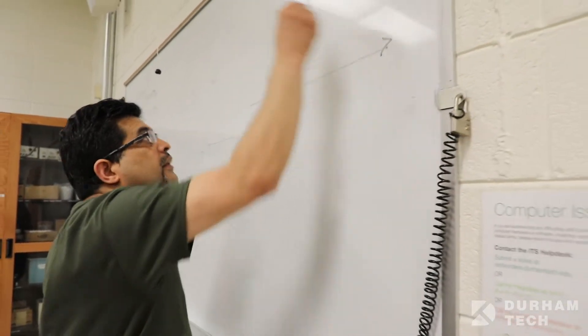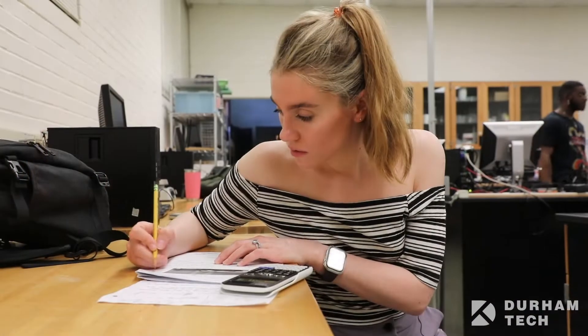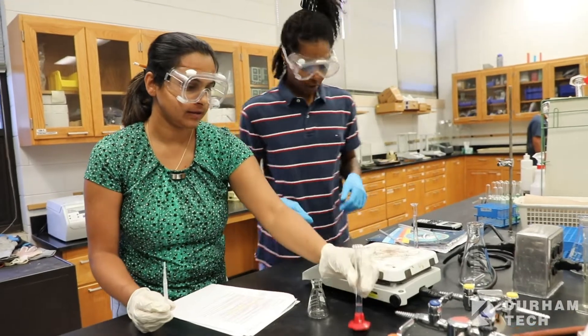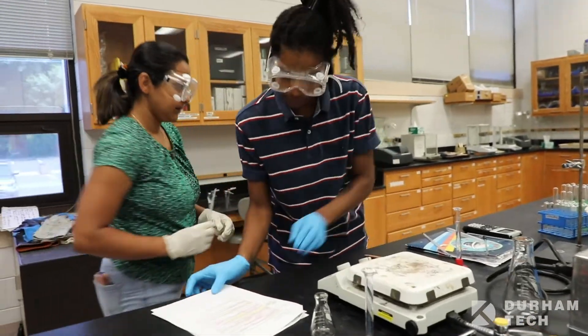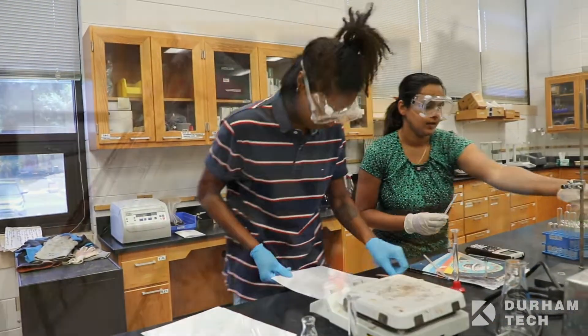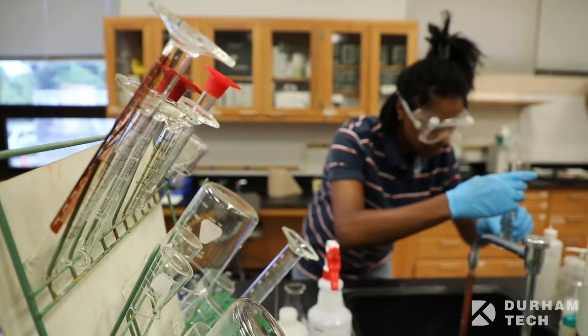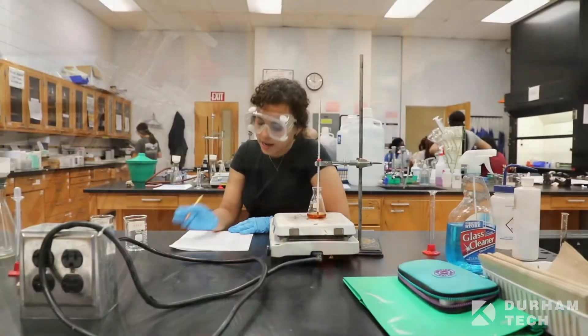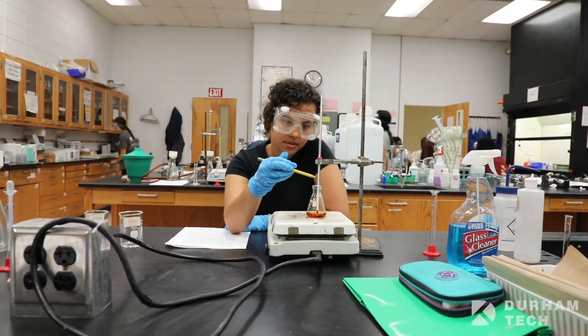Some examples of STEM-related career fields include computer science, data science, environmental science, astronomy, physics, statistics, and medical science. STEM careers offer higher starting salaries and higher career earning potential than most other fields, and there is a large and growing demand for STEM-educated workers, including many local jobs with companies in the Research Triangle Park.